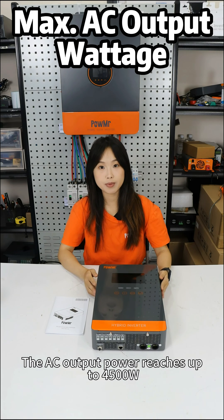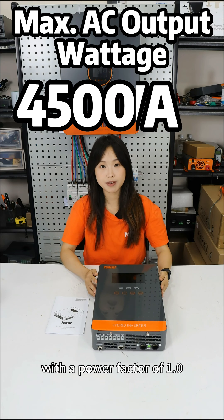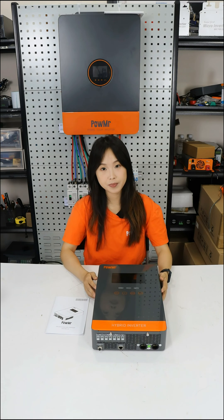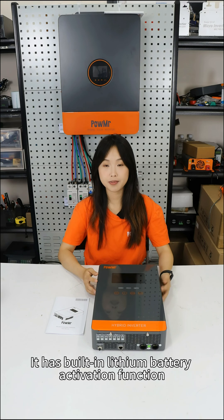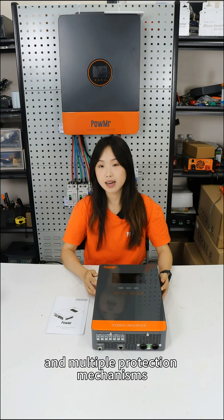The AC output power reaches up to 4,500W with a power factor of 1.0. It has a built-in lithium battery activation function and multiple protection mechanisms.